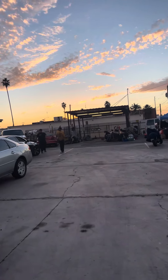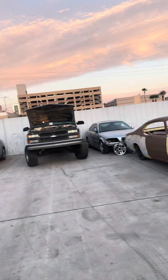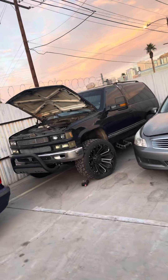Broadcasting from beautiful downtown Phoenix, Arizona. We have Javier and Valentin. And this is a '96 Project 96 Tahoe, two-door.